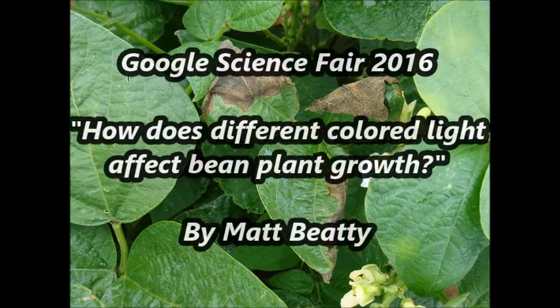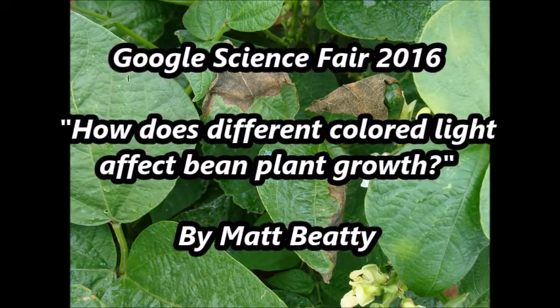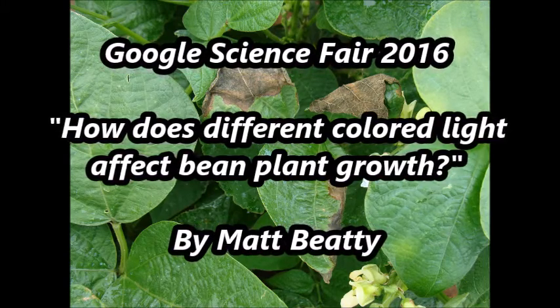For my Google Science Fair project, I decided to investigate the question: how does different colored light affect bean plant growth?